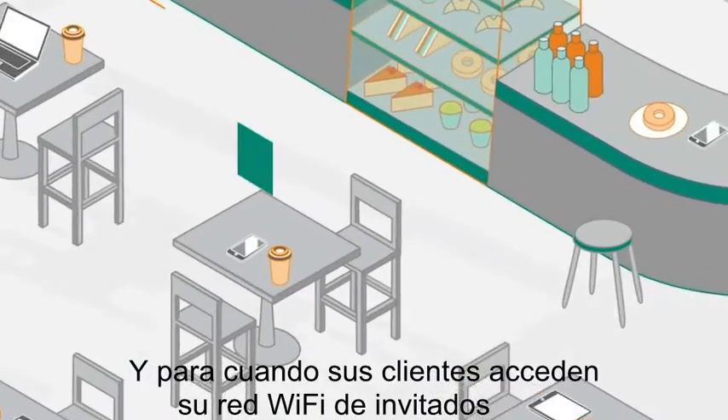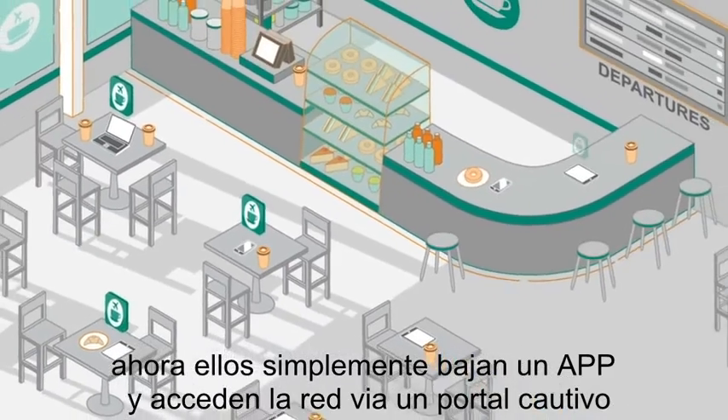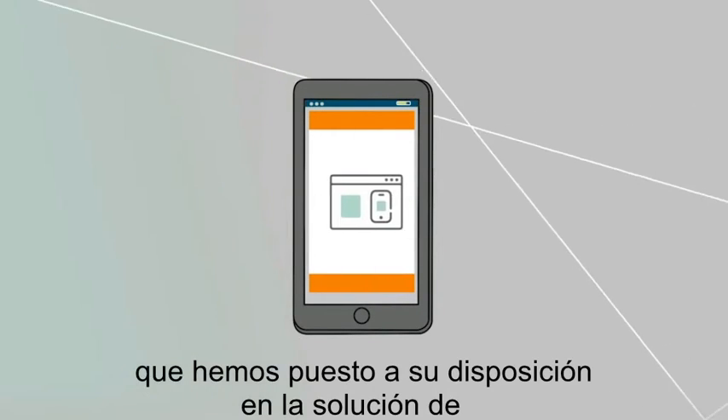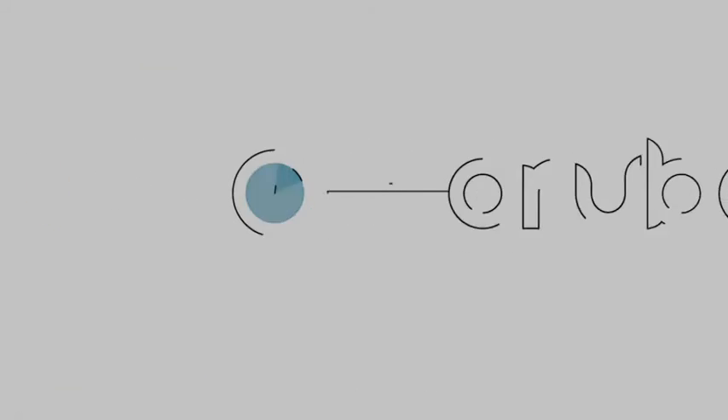And when your customers join your guest Wi-Fi network, they can download your app through a branded web portal powered by Aruba ClearPass. Now that you understand all of the robust capabilities we've rolled into the Aruba Mobile Engagement Solution, just imagine what your customers will do for you.